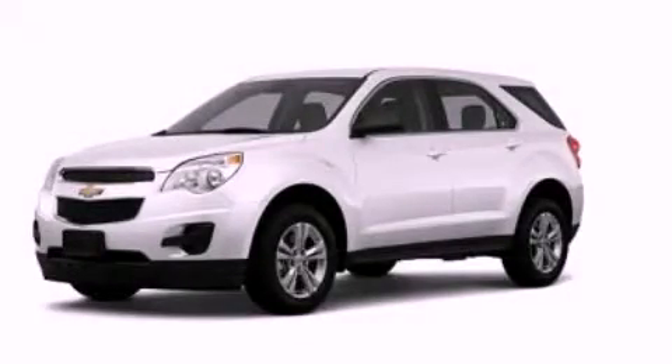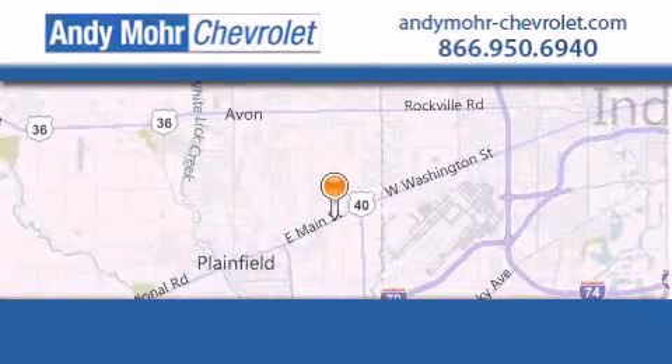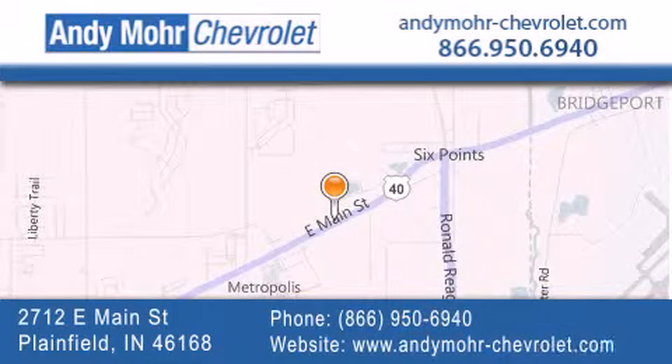Stop by today and test drive this automobile for yourself. Andy Moore Chevrolet is the place to find new Chevrolet cars as well as pre-owned cars in Indianapolis. You can visit our new and pre-owned inventory online, get new car pricing, and receive free no-obligation price quotes.